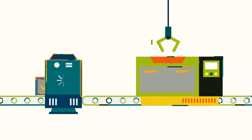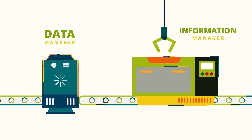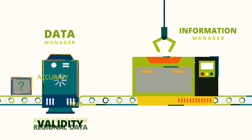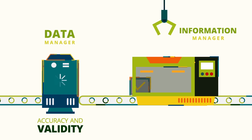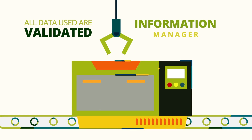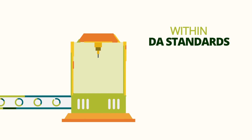This is where DA staff assigned as PRISM data managers and information managers come in. Within a limited period of time, PRISM data managers are required to check the accuracy and validity of regional data, as they are accountable for its quality. While PRISM information managers are liable for ensuring that all data used by the system are validated, and all published information are within the standards set by the Philippine Department of Agriculture.